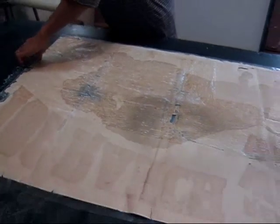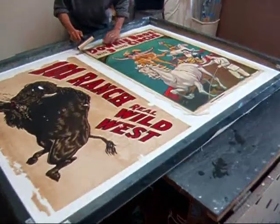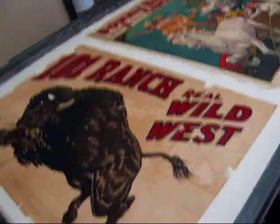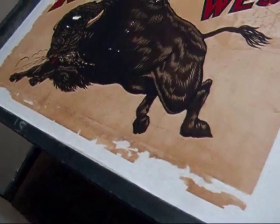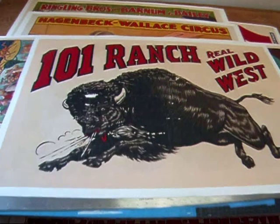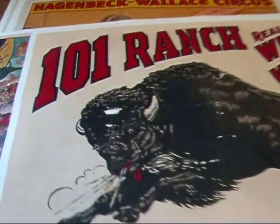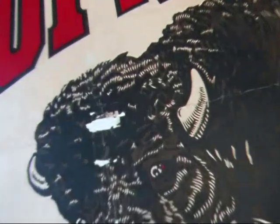This particular poster is a very scarce piece from the 101 Ranch Real Wild West Show, which continued to operate in various forms into the 1930s, and because of the Depression closed down. There was actually another resurrection of it in the 1940s. But this poster is much, much earlier and much, much scarcer.